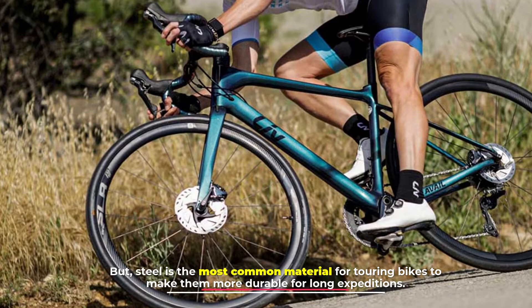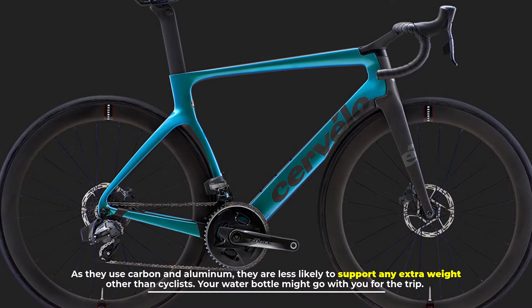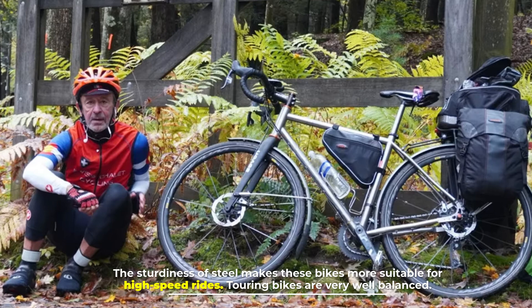Number two: weight. You use road bikes to run errands or short distances where they provide quick speed. As they use carbon and aluminum, they are less likely to support any extra weight other than the cyclist — your water bottle might go with you for the trip. The characteristic bulky weight of a touring bike is because of the strong and durable nature of steel. The sturdiness of steel makes these bikes more suitable for high-speed rides, and touring bikes are very well balanced.